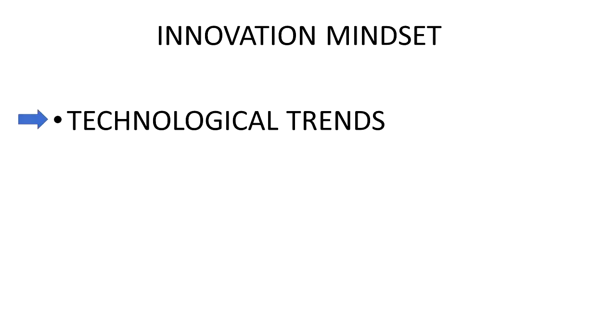The innovation mindset is a collection of principles I've developed to help cultivate innovation. The first is technological trends. As technology evolves, new inventions are enabled — things that were before not possible or not feasible become feasible.